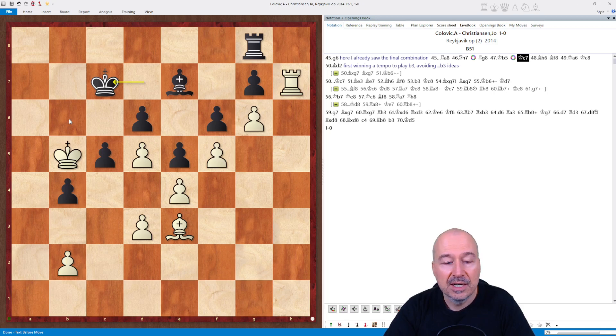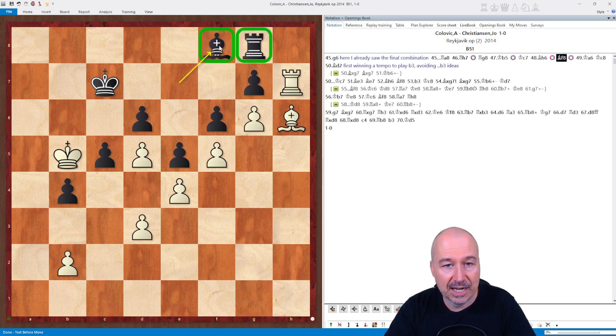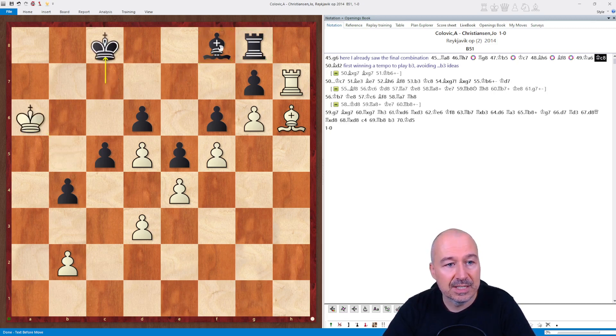Kc7, preventing Kb6. Then Bxh6, tying Black down to the defense of the pawn on g7. The point is that gxh6 is not possible because the bishop on e7 would be hanging. So Bf8 is the only move. Now you can see Black's pieces are completely tied down and he can only move with the king. So Ka6, Kc8 — and now you see when the king is removed from the seventh rank, the bishop is hanging on h6. This is the instructive moment where good technique comes to the fore.